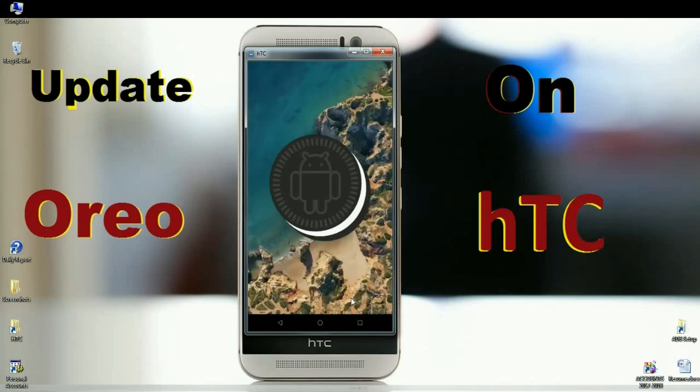This is the latest Oreo version running on my HTC device. I will show you the cool new features and device properties — what changes have actually happened in this Oreo ROM.